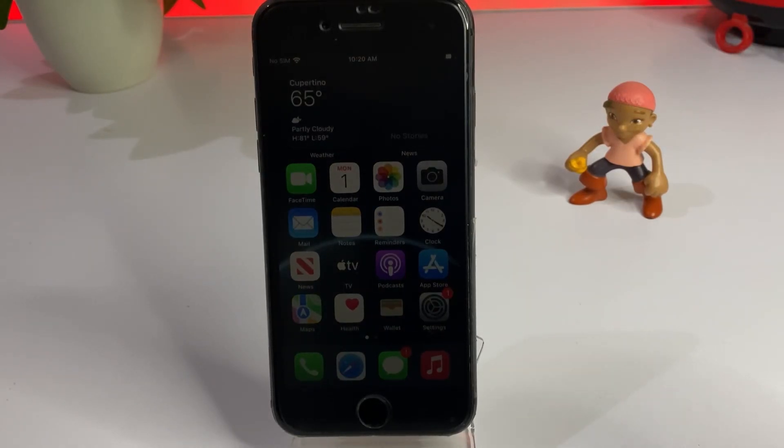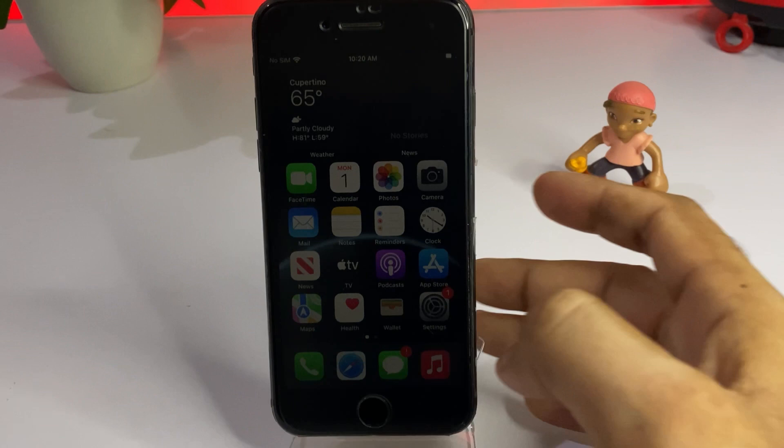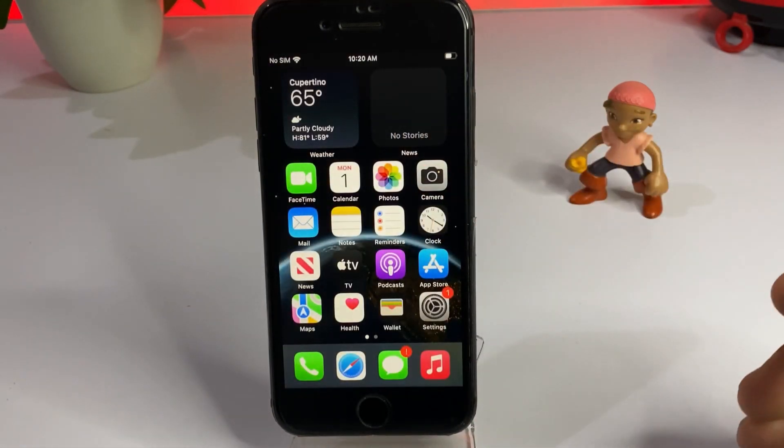Hello friends, welcome back to my channel. This is Vakash and you're watching Vakash Tech. Today in this video I'm going to show you — a lot of iPhone users reported that after the new iOS 16 update they are facing an issue where their notifications are not working on iPhone and iPad.